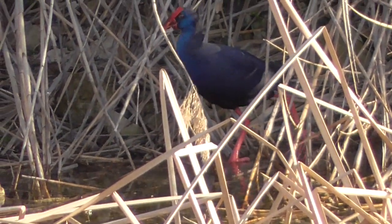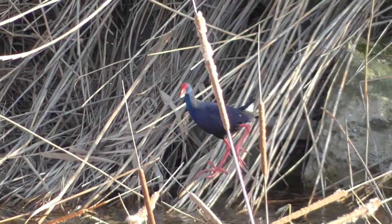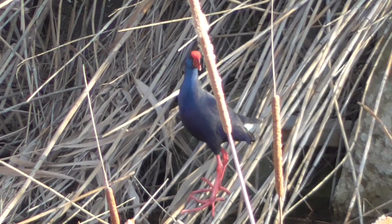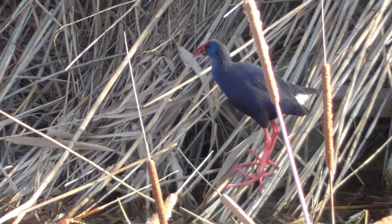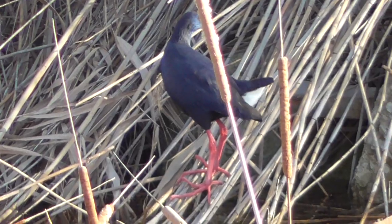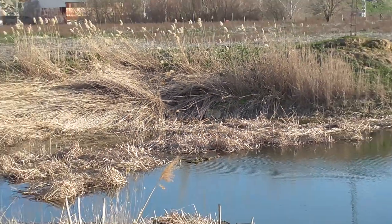Y veis lo que os he dicho: si el animal se alarma por cualquier motivo, enseguida lo que hace es esconderse. ¡Qué pasada! Ahí se vería muy bien. Las patas muy rojas, un rojo muy vivo, y el escudete frontal. El pico también de color rojo. Se ha debido de asustar por algún motivo.